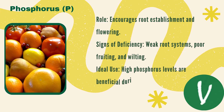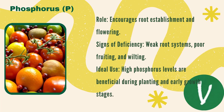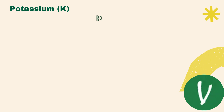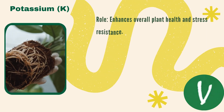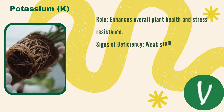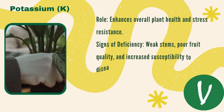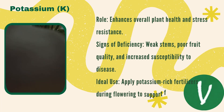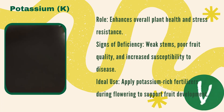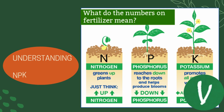High phosphorus levels are beneficial during the planting and early growth stages. Potassium enhances overall plant health and stress resistance; signs of deficiency include weak stems, poor fruit quality, or increased susceptibility to diseases. Apply potassium-rich fertilizers during the flowering stage to support fruit development.